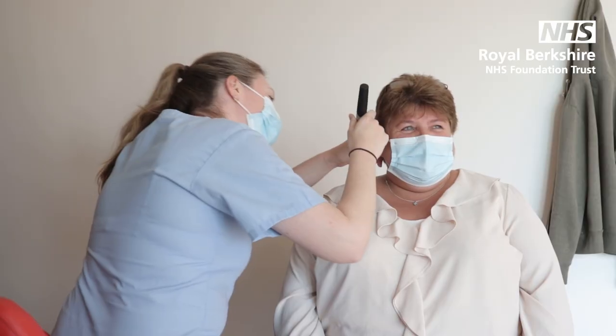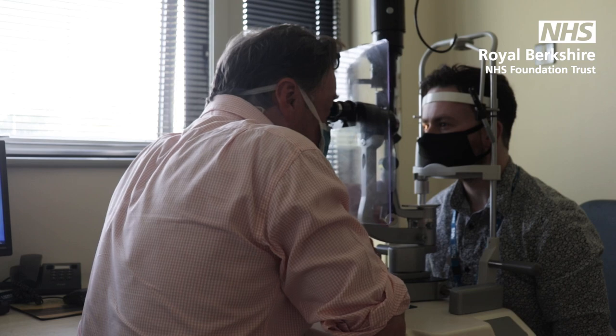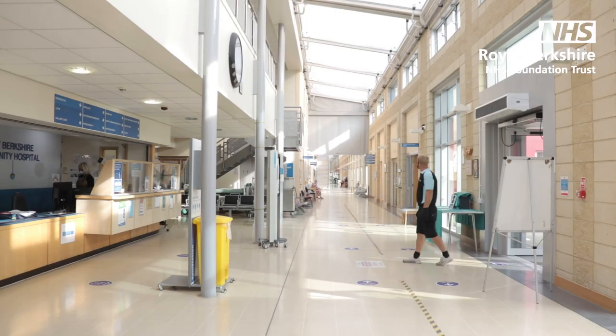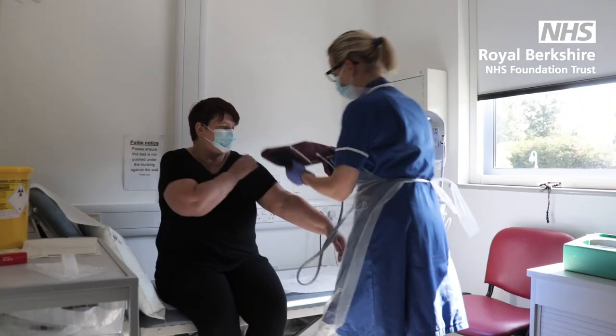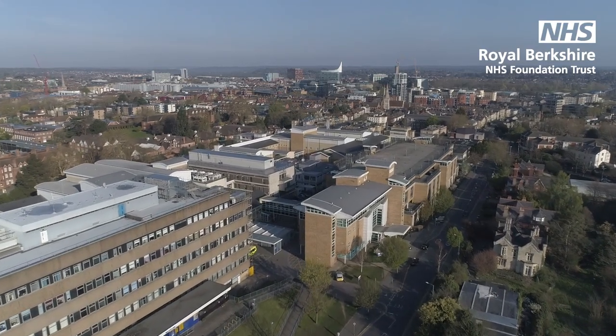Whether you're attending an appointment, receiving treatment or getting tested, make sure you're prepared for your visit. We want your visit to the hospital to be as smooth as possible, so we've put together this short guide to help you prepare for your appointment.